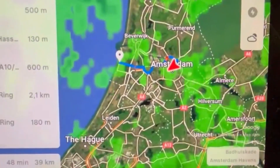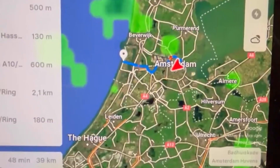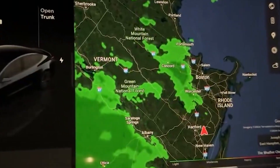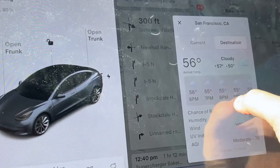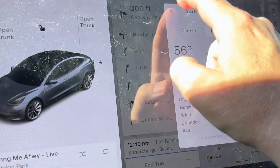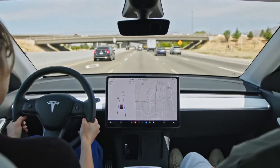If there's a significant difference in weather conditions between your current location and your destination — for example, a temperature drop, rain, or snow — the system will notify you. The vehicle's map will show real-time precipitation in your area, helping you visually identify rain or snow on your route. This feature helps you stay prepared for changing conditions, ensuring a safer and more comfortable journey.